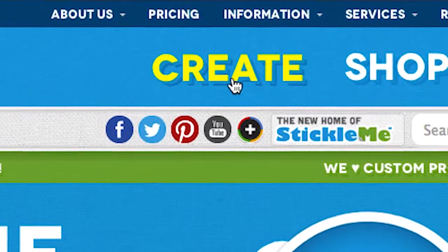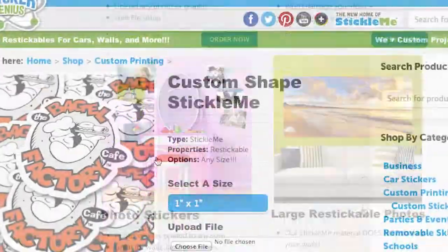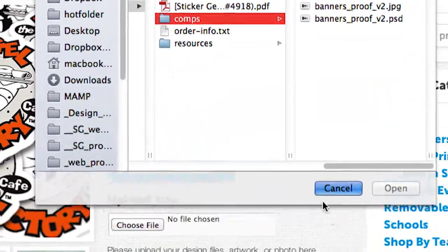We make custom ordering easy at Sticker Genius. Just select from one of our many custom products, choose from the options provided for each product, and upload any files you may need for your order.